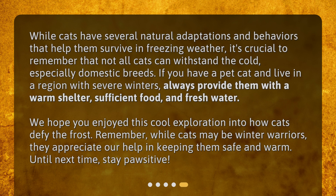While cats have several natural adaptations and behaviors that help them survive in freezing weather, it's crucial to remember that not all cats can withstand the cold, especially domestic breeds. If you have a pet cat and live in a region with severe winters, always provide them with a warm shelter, sufficient food, and fresh water.